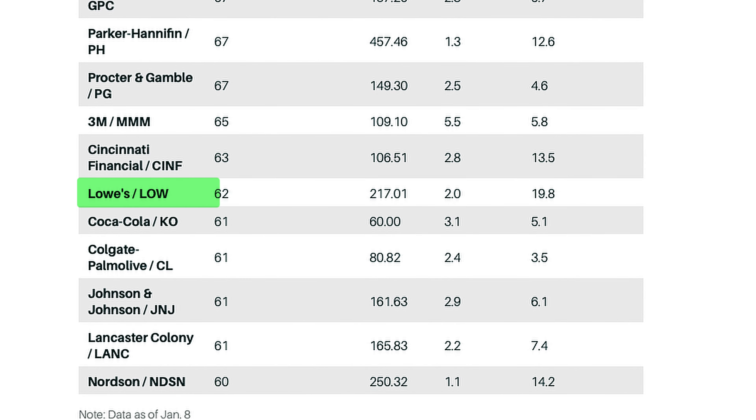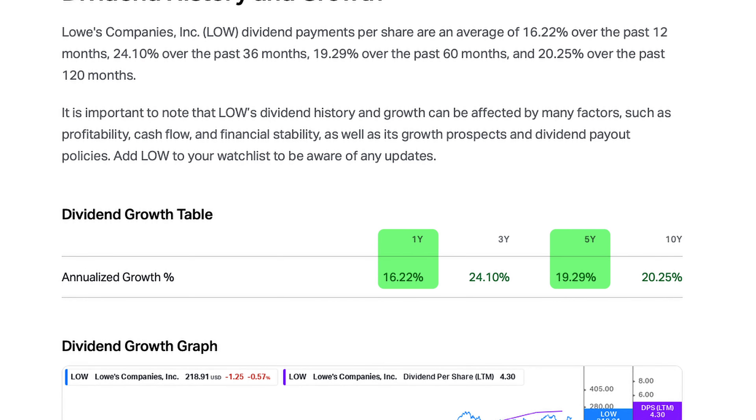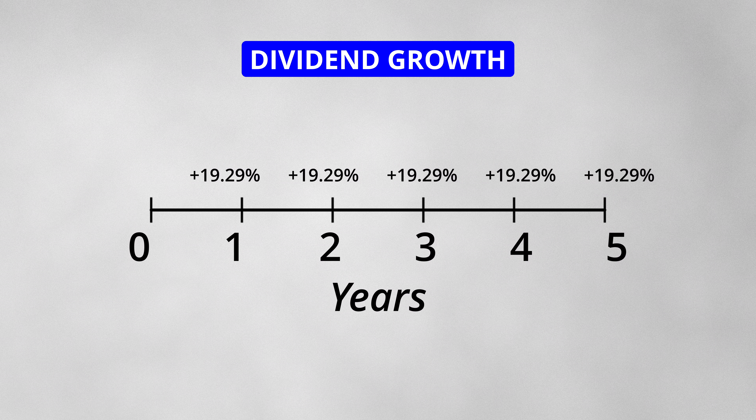Similar to the previous two options, this stock has increased its dividends for 62 consecutive years. The 1-year and 5-year dividend growth rates are 16.22% and 19.29% respectively. If you had this stock in your portfolio 5 years ago, you would have seen the dividend payments increase by 19.29% each year.